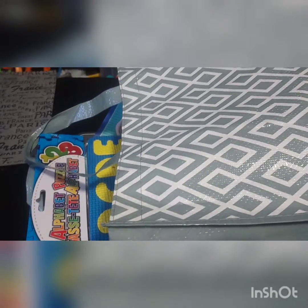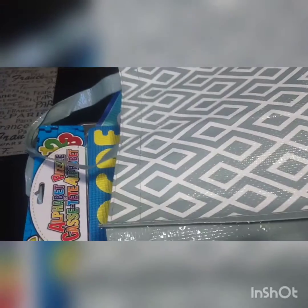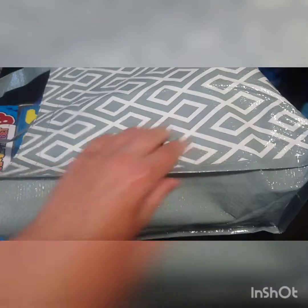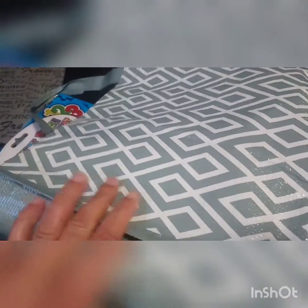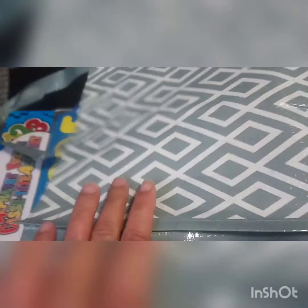Hey guys, it's Shauna and today I have a Dollar Tree haul to share with you all. Here in Toronto our Dollar Trees are $1.25 per item. The first item is this bag — a very nice light gray color with geometric diamond-shaped patterns throughout. It's a nice thick plastic material. I grabbed this because I wanted something small to carry my books in to go to the library.